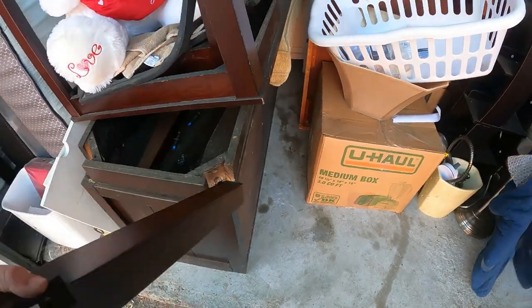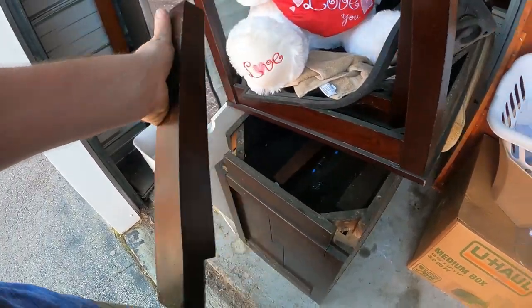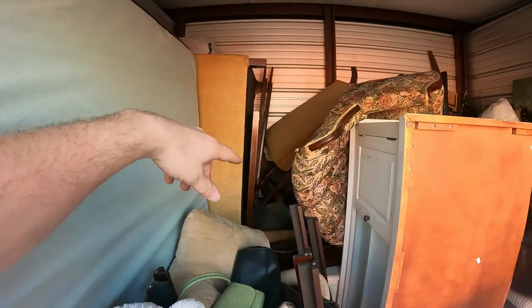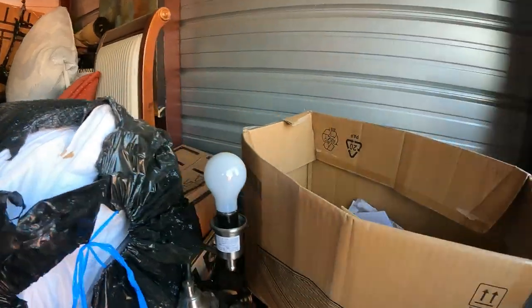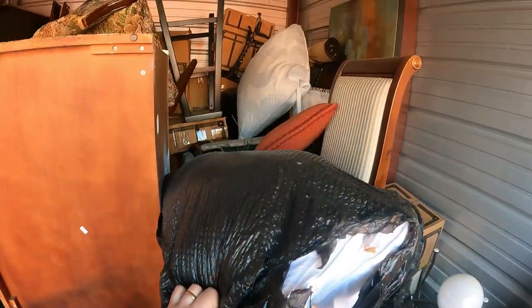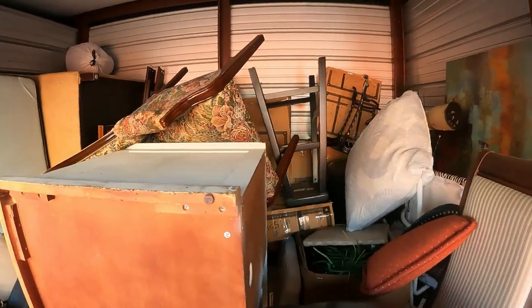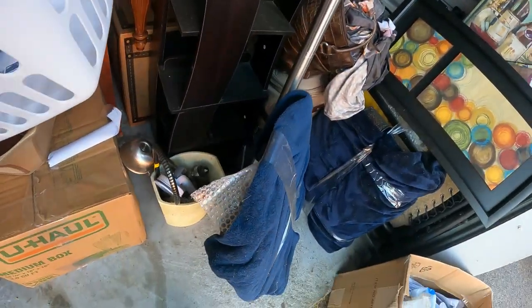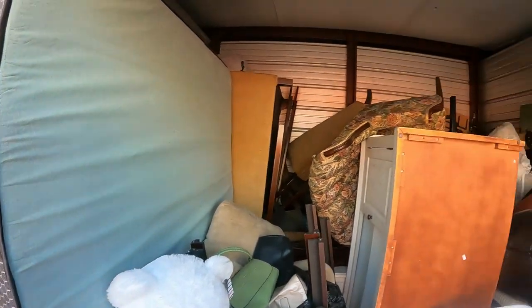We've got some kind of a TV stand here - I don't know if these legs right here go to it. It looks like they do. I saw that when I was bidding. Coffee table, end table, chair - we got the cushions for the couch back there. Some kind of other TV stand looking thing. And then over here we've got some artwork, several boxes, some accent furniture, a chair, artwork, stool, wall decor, lamps - kind of your basic household-looking stuff overall.